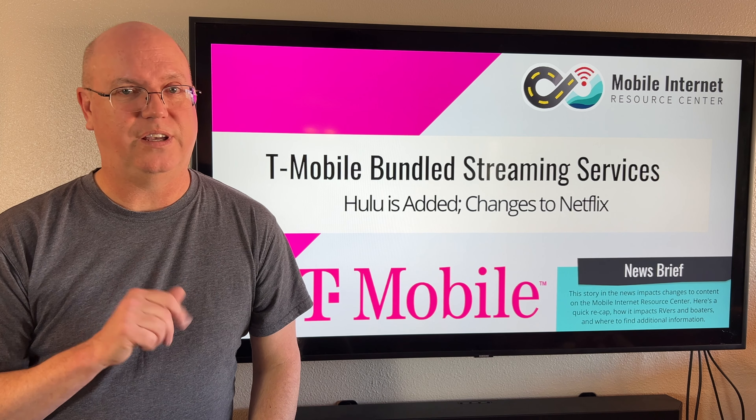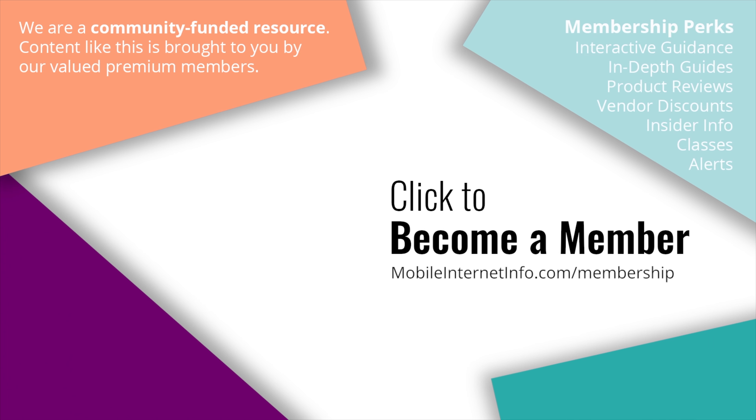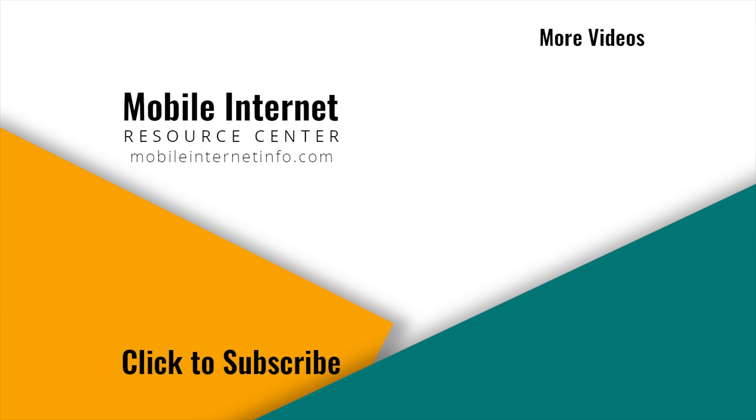Thanks for watching, and we'll see you next time. These videos are brought to you by our premium members, our mobile internet aficionados. They make it possible for us to track this news and create these videos. If you like this video, please give it a thumbs up, leave a comment, subscribe to our channel, or better yet, consider becoming a member yourself.